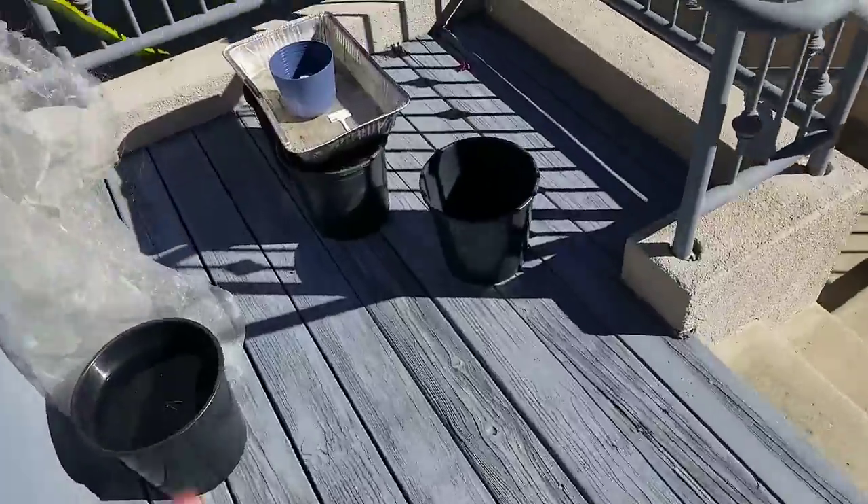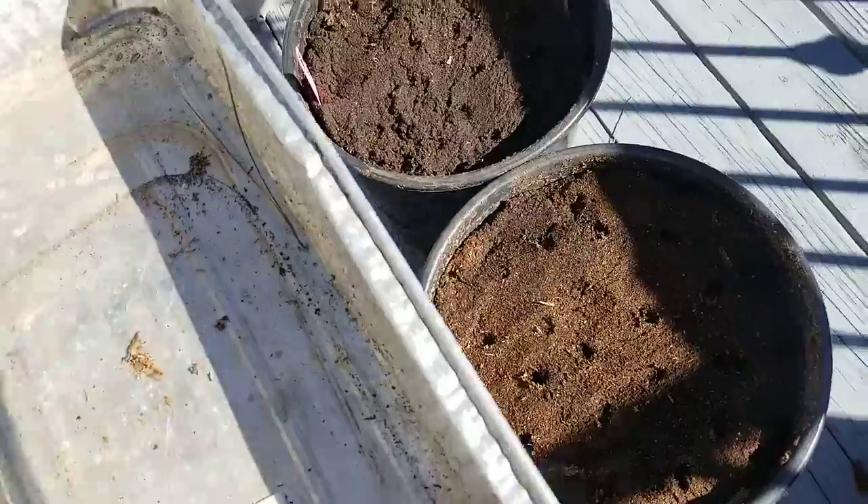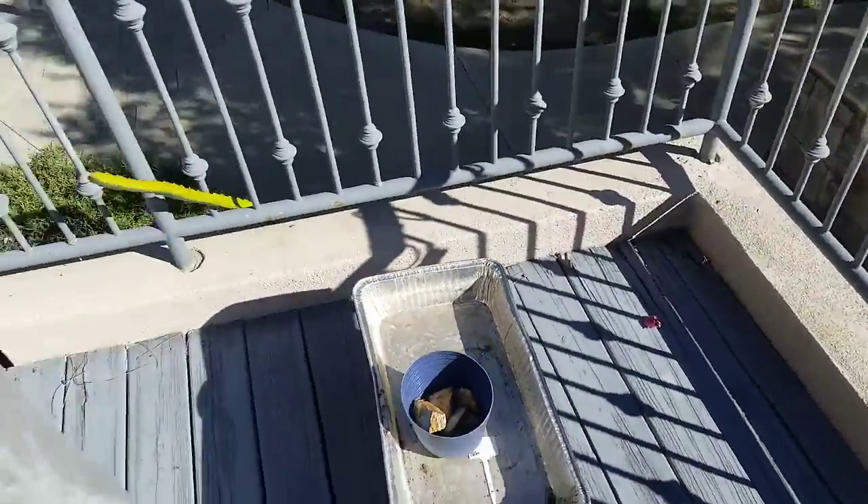Here I have some carrots that are trying to germinate. I'm trying to remember if carrots are the ones you're supposed to cover before they germinate — but that's what I'm doing. That's my garden update, thanks for watching, bye!